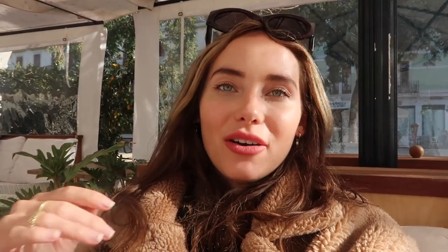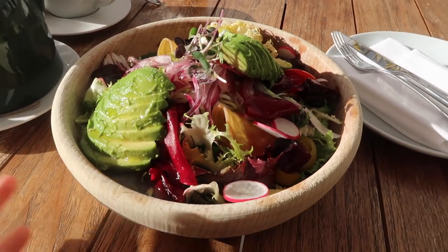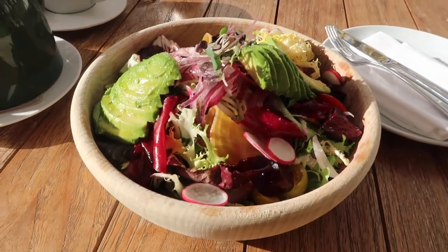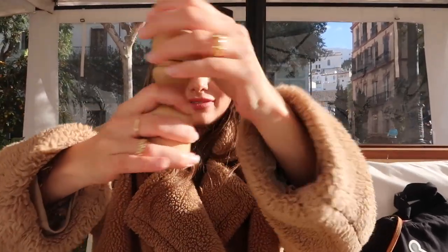We're now at Yara again, which you might have seen in the previous vlog. It's part of the Standard Hotel here on Ibiza — a fairly new hotel and so good. Their food is amazing; just look at this salad. This is their signature salad and I'm so hungry. Oh my god, fresh mint tea too. Look how cute the salt is — it's in the shape of a tomato. A little taste test... so good.